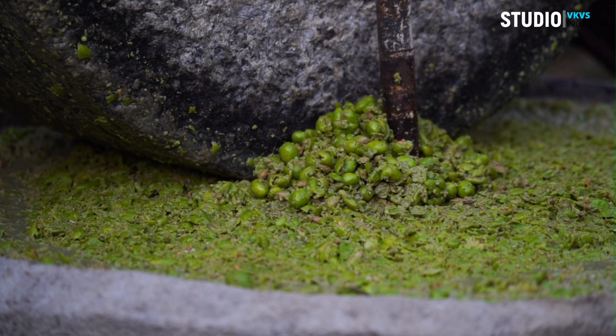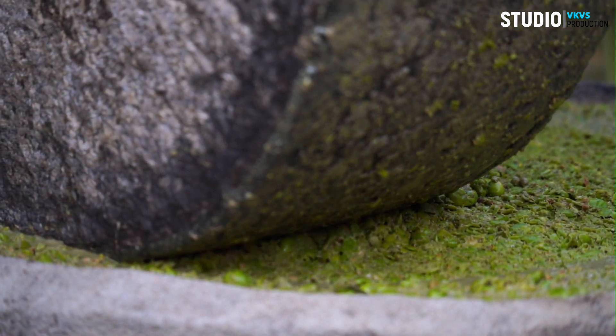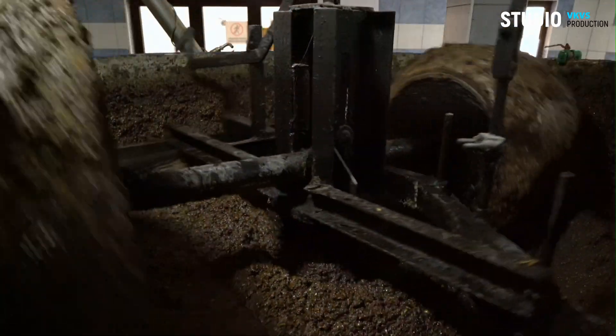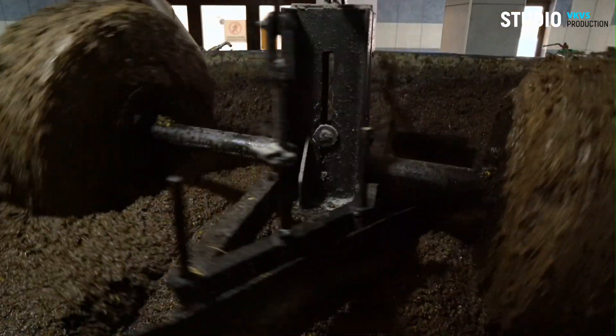Once harvested, the olives embark on a journey to the mill, where cold pressing takes center stage. This method ensures the preservation of flavors and nutrients, creating a premium extra virgin olive oil as the olives are crushed and pressed, releasing that liquid gold we all love.